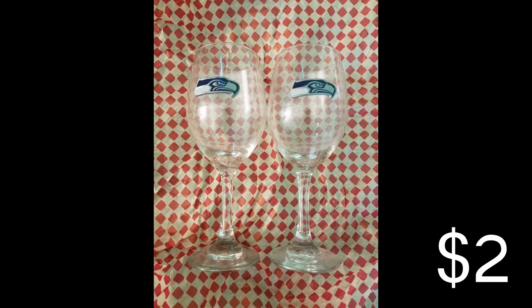Without further ado, let's go treasure hunting. First, we have two sports-themed items. Sports are always great because fans love their teams and are more likely to buy. Number one, we have a set of wine glasses with a Seattle Seahawks logo on them. Really cool — it's not just a print of the logo, it's an actual piece of metal attached on top of the wine glass. I was able to pick them up for two dollars for both glasses.